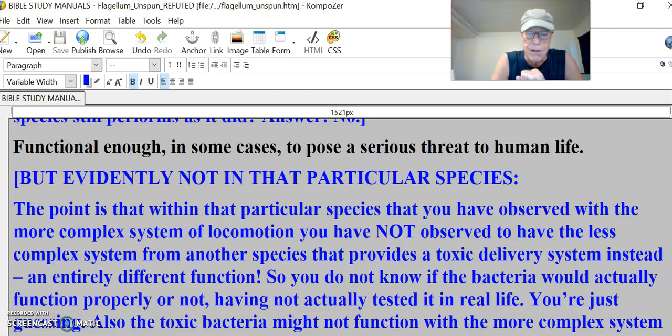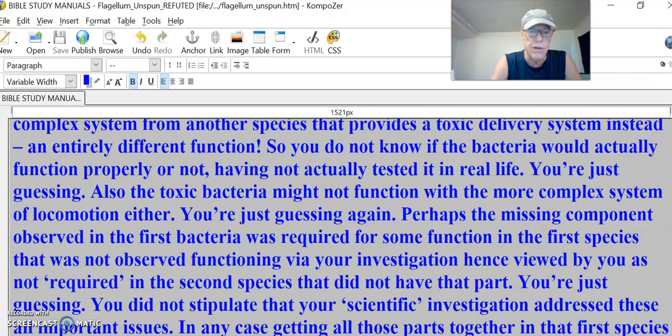They showed something similar, but in one species that same mechanism in microscopic science uses it to deliver toxic substances out of its system. But the other one uses it for locomotion — similar design. But you can't take that out — then it would die of its poison. So you do not know if the bacteria would actually function properly or not, having not actually tested it in real life. You're just guessing. Also, the toxic bacteria might not function with a more complex system of locomotion either.